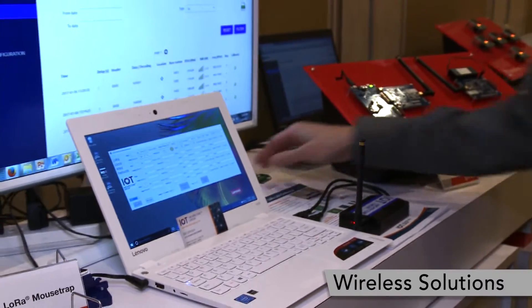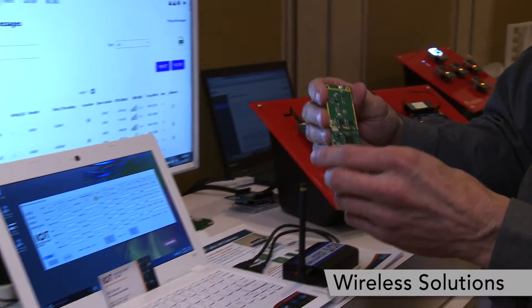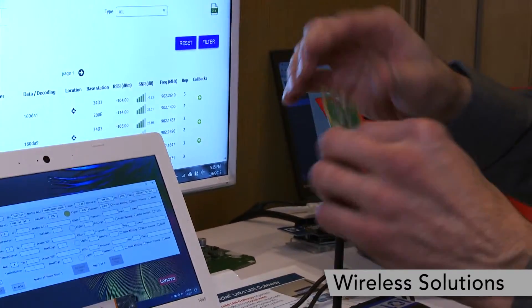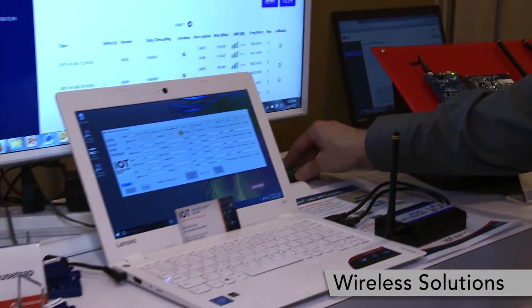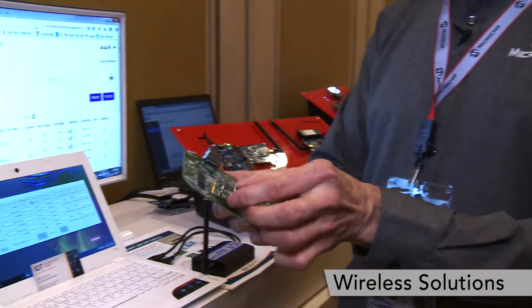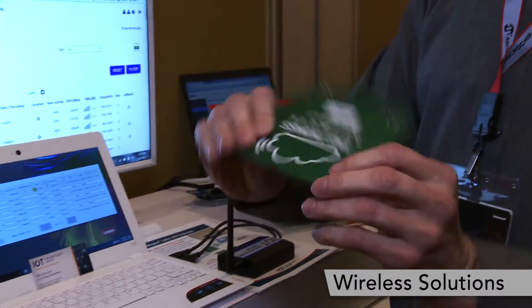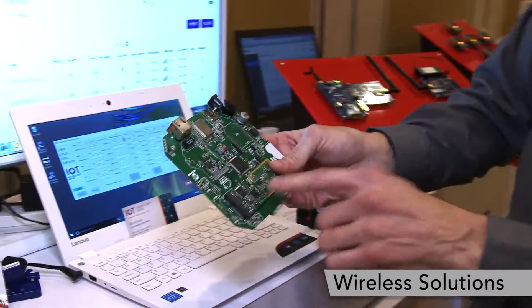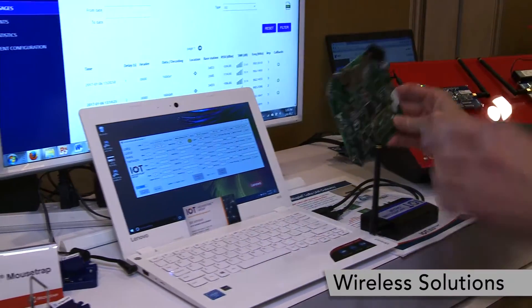There's also development around our 8-channel LoRa radio card — this is a gateway radio card. Customers have developed gateways such as this Things Network gateway. This is just the inside of one of the gateways to show what's going on inside; it includes Wi-Fi, the LoRa radio, and Ethernet.